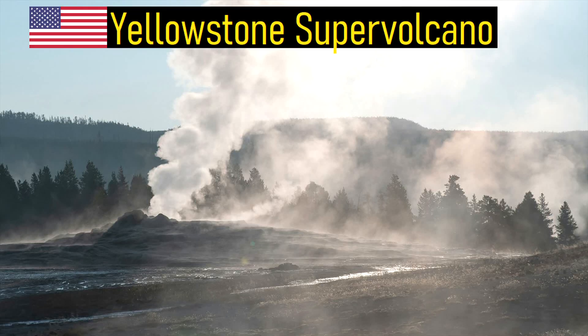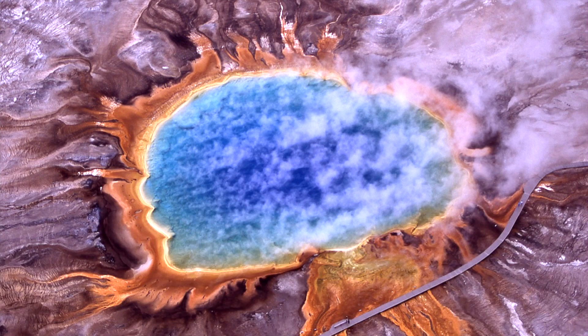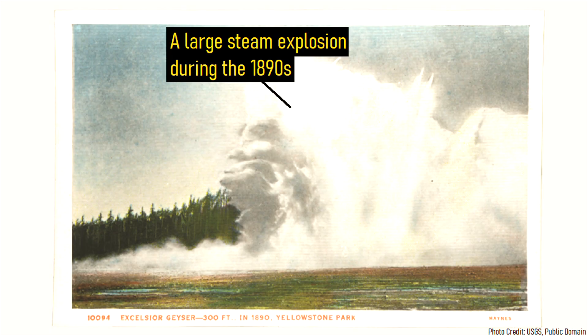At the Yellowstone Supervolcano in Wyoming, many people often incorrectly think that the volcano is overdue for an imminent large eruption. This is not the case, as the overall volcano is not showing signs at depth pointing towards a large eruption in the short to moderate term future. However, there is an often overlooked hazard within the national park which is related to volcanic activity and can still be quite deadly.